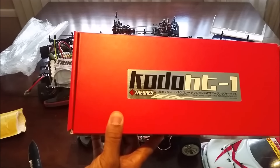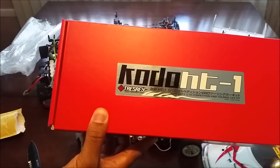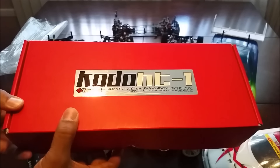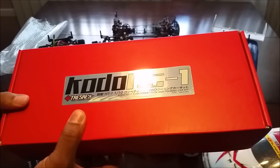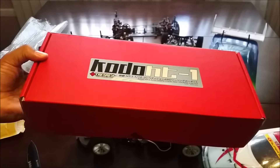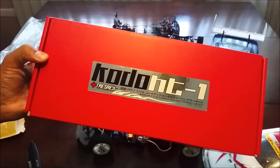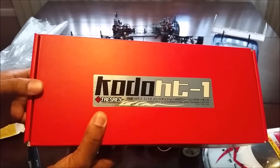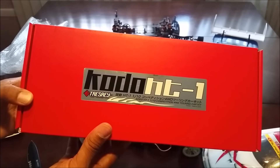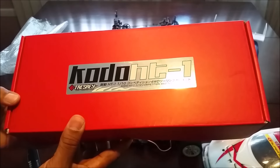That is the Kodo HT1 — it's by a company called Tress Ray. They do mostly hop-up parts for Team Durango and they made a touring car. I saw it and I liked it a lot, and I liked the price even better. I'll be putting that together and hopefully have it ready for the next Run DMV on June 26th. You can check it out on eBay or Google it — it's a really nice car.